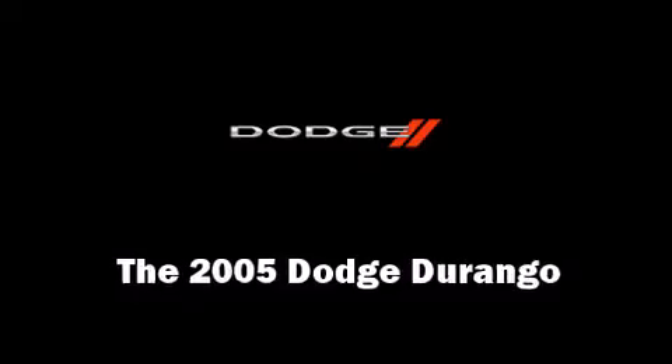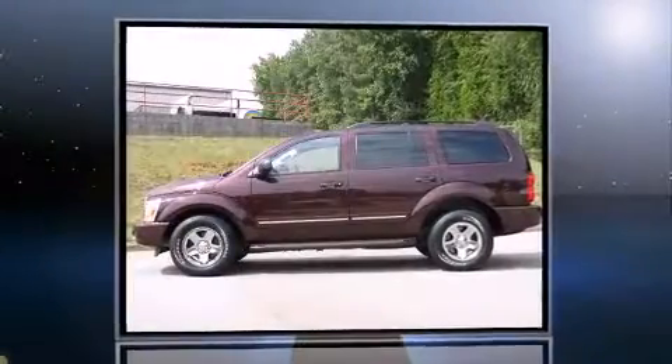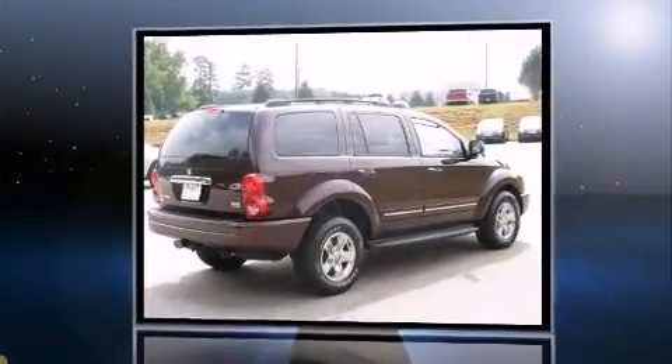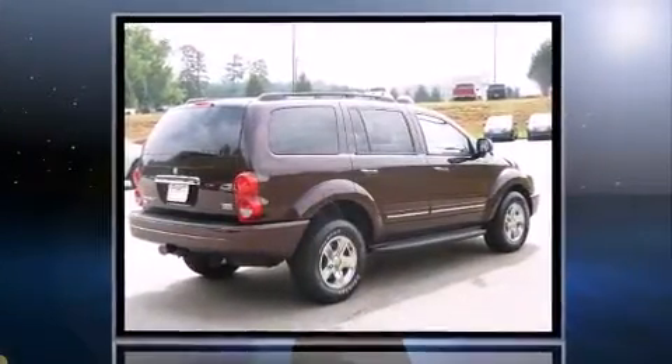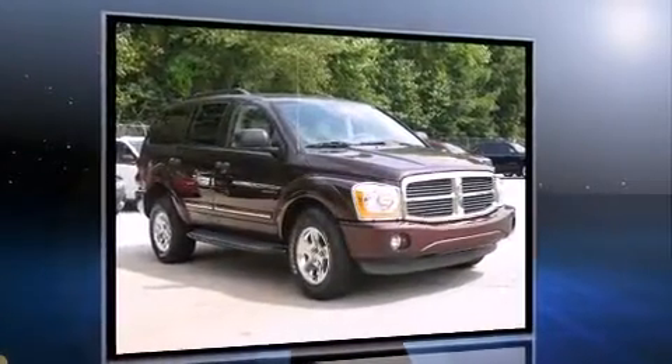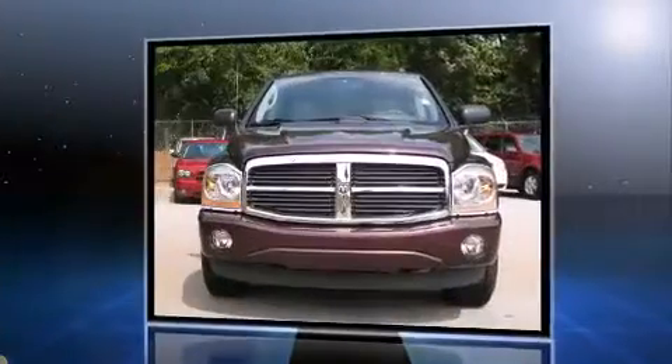The 2005 Dodge Durango. Top features include leather upholstery, power front seats, power door mirrors and heated door mirrors, adjustable pedals, a roof rack, rear wipers, and remote keyless entry.